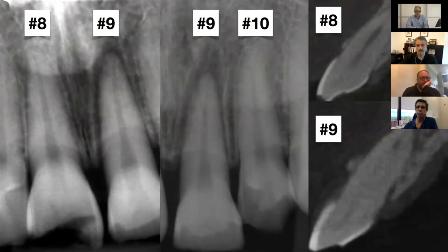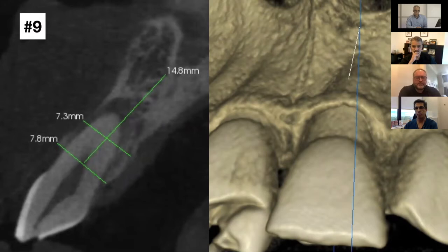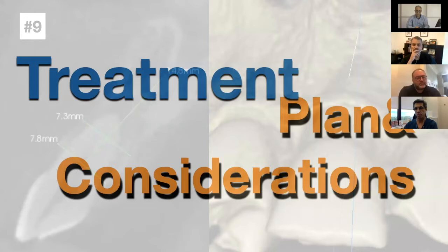Periapical X-rays showed an enlarged, widened PDL space on tooth number nine — the avulsed tooth. Teeth number eight and ten appeared intact aside from the incisal fractures. The cone beam CT scan done at presentation showed an intact alveolus on all three teeth, very thin bone on number nine, and the widened PDL space. The CBCT also showed the malpositioned tooth within the socket — not seated all the way in, not splinted, just laid in there — but there was bone on the buccal aspect, even though it was thin.